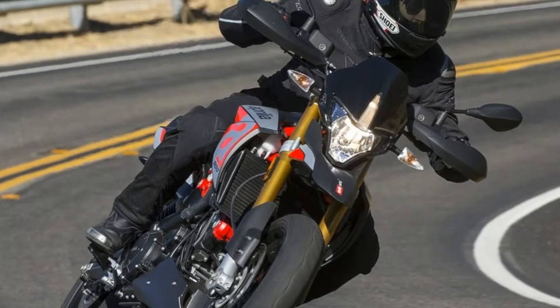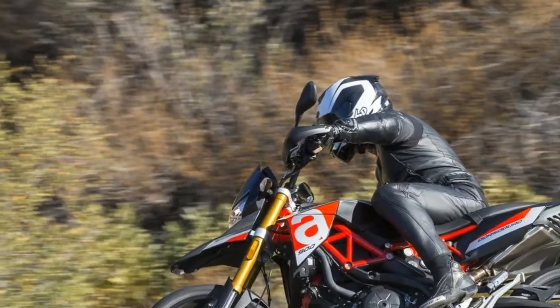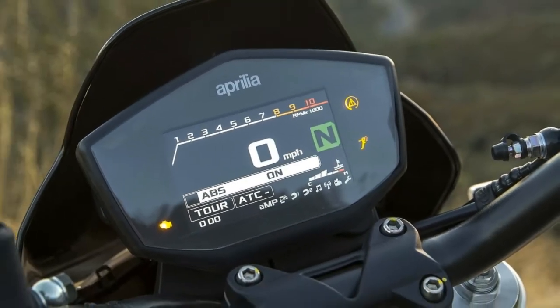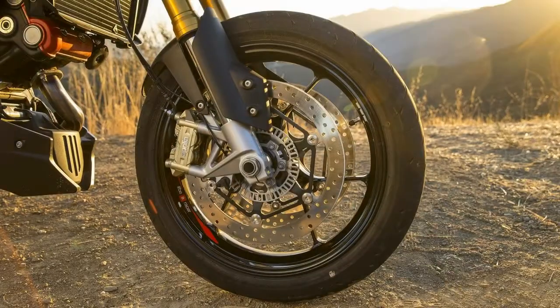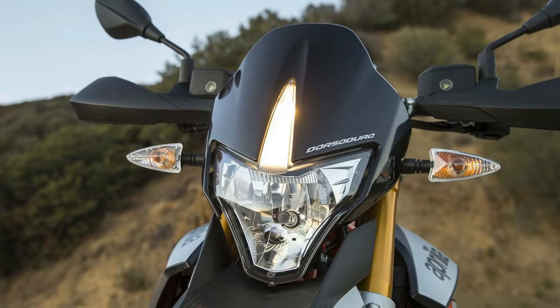Due to its relatively short stroke, its tractable engine builds power rapidly and predictably. With flawless fuel delivery and throttle response, you'll be hard-pressed not to use the entire rev range. Performance, reliability, and comfort are the name of the game with Aprilia's redesigned V-twin. The Dorsoduro received new fuel injectors to allow greater control over fuel delivery. Internally, the piston received an anti-friction coating as well as a decrease in weight.